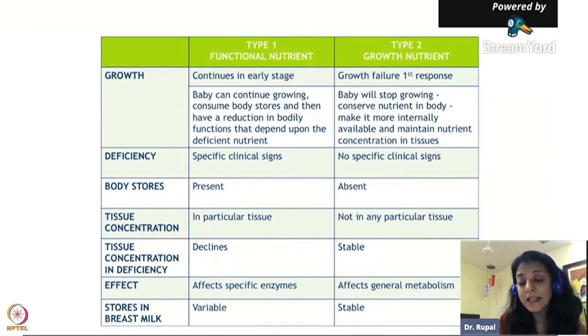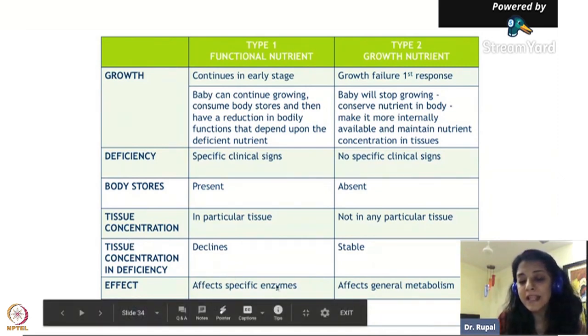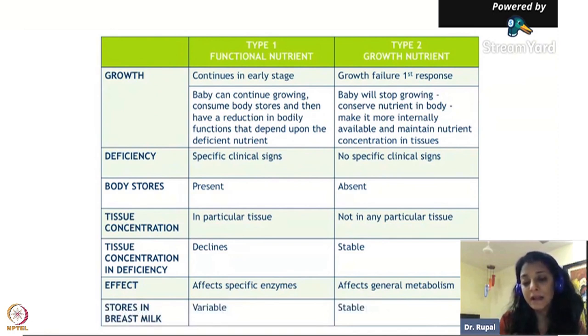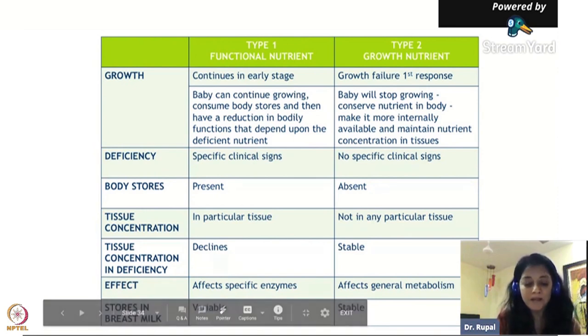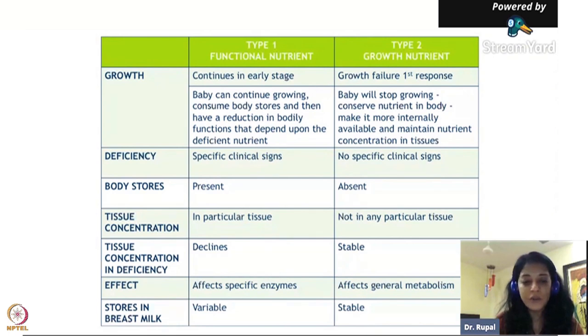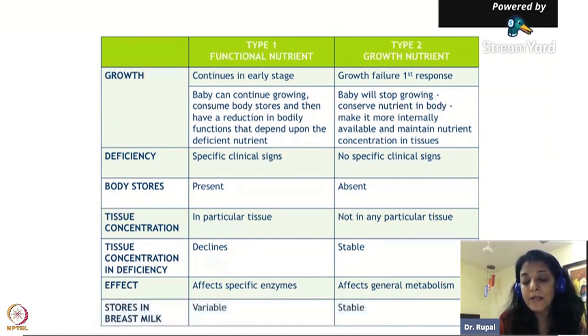Iron, if a child is deficient, you will see clinical signs and symptoms. Other Type 1 nutrients include vitamins A, B, C, D - all of them have clinical signs if deficient. Another one is iodine. Type 1 nutrients only affect specific enzymes - not all metabolic functions, only some enzymatic reactions. So if a child has iron deficiency, they will be anemic, but other metabolic functions continue. Also, if the mother is deficient in a Type 1 nutrient like iron, the breast milk will be deficient in iron too.